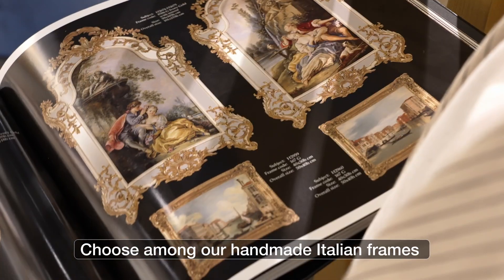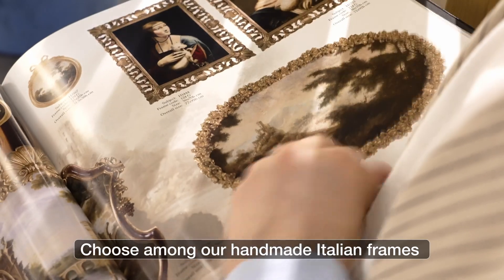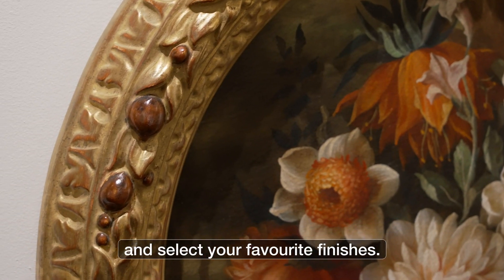Choose among our handmade Italian frames and select your favourite finishes.